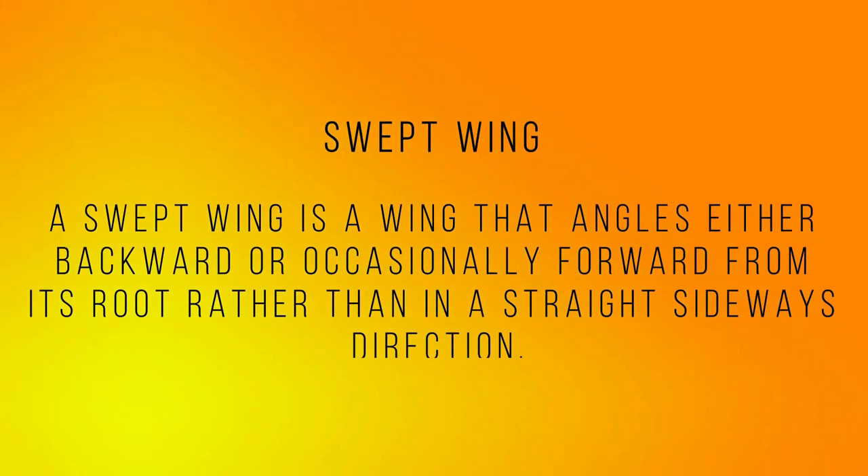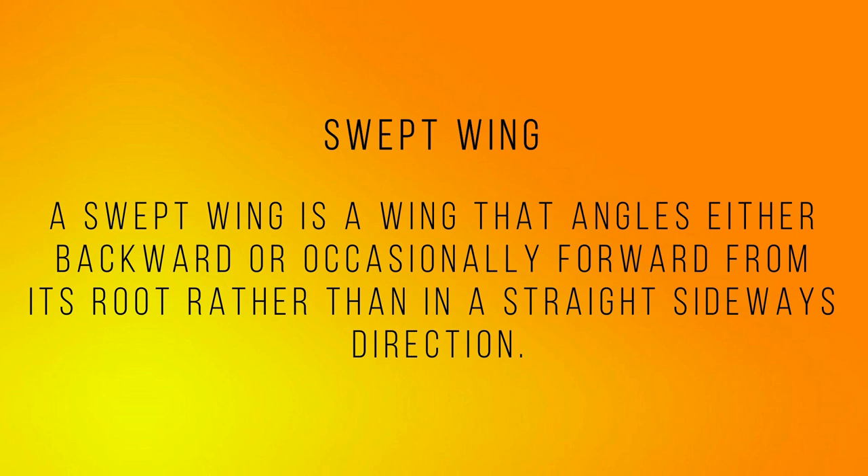Number five: Swept wing. A swept wing is a wing that angles either backward or occasionally forward from its root, rather than in a straight sideways direction.